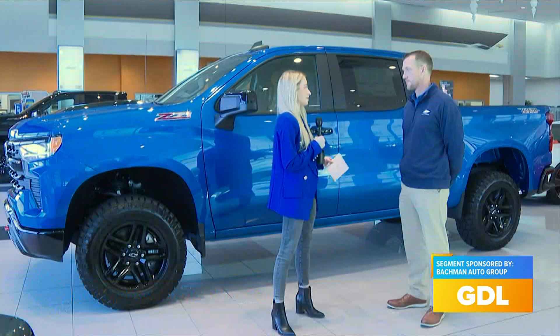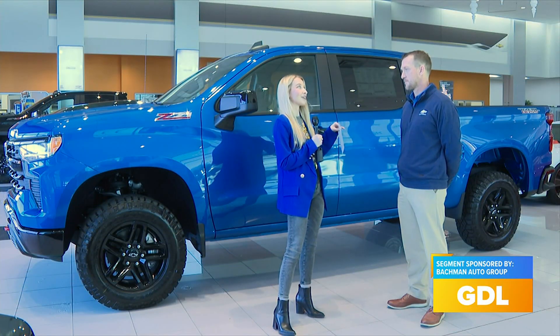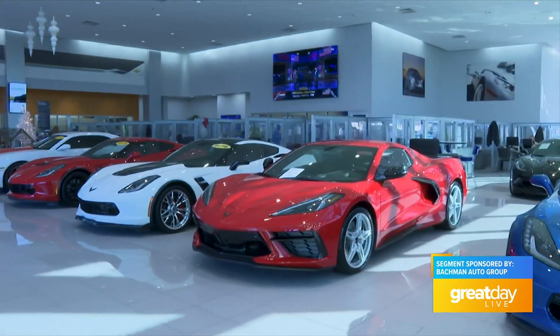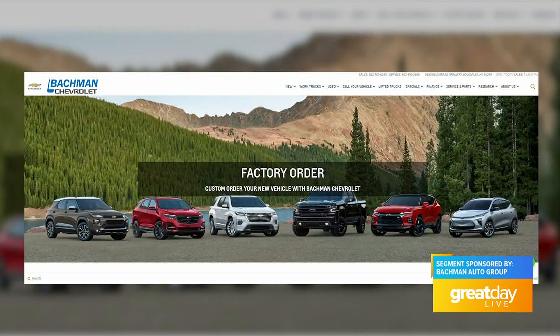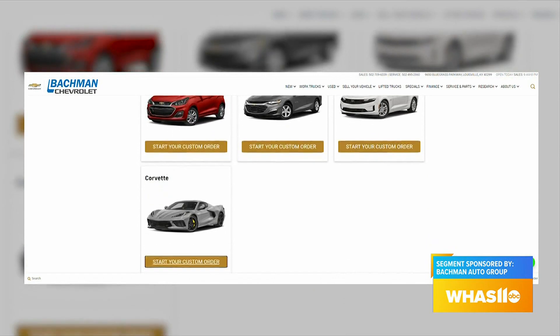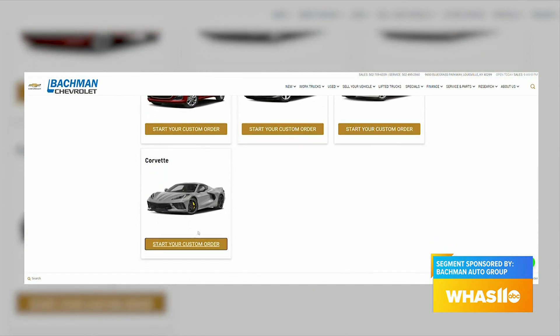Obviously trucks are very popular around here, but you guys sell a lot of Corvettes too, right? We are a very big Corvette dealer, as you can tell when you look around the showroom here. We have quite a few pre-owned. The new generation Corvette, the C8, we've been taking orders on for some time and are still taking orders on those, and they are produced right here in Kentucky.